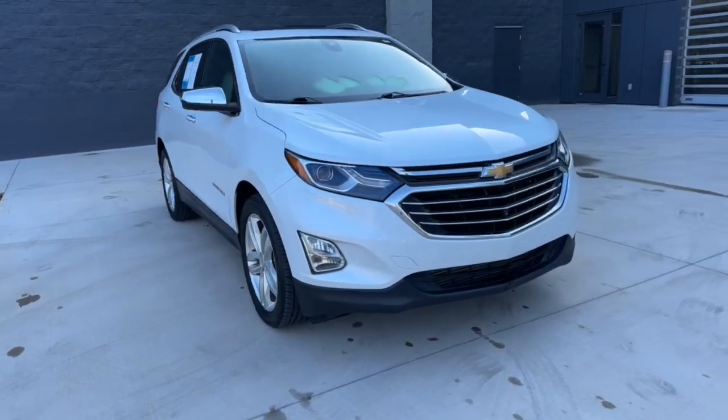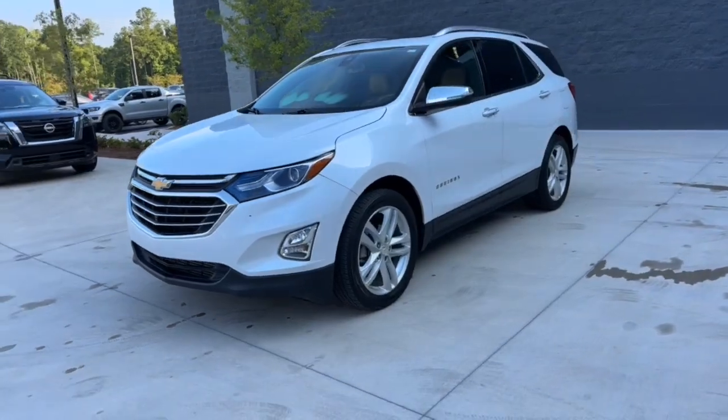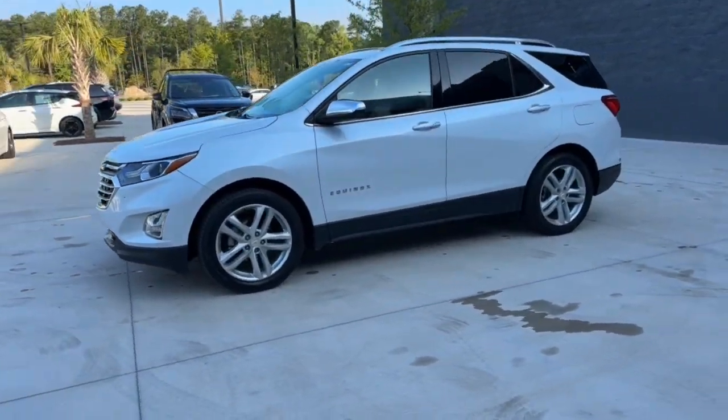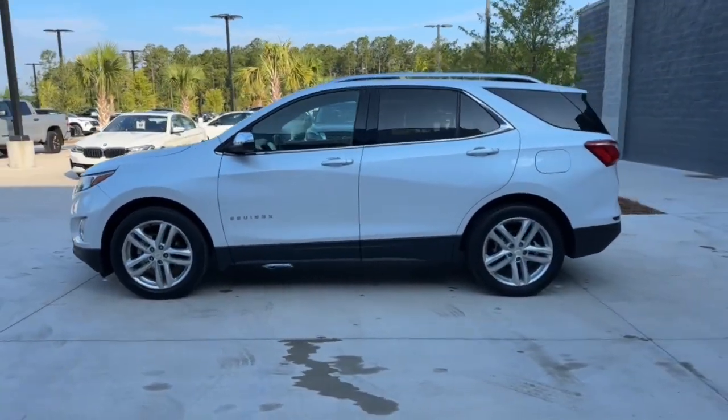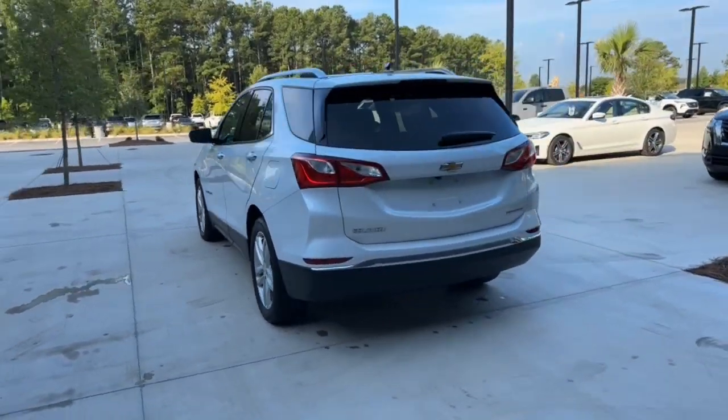You just found the 2021 Chevrolet Equinox. This vehicle is an outstanding buy with fewer than 60,000 miles on the odometer. Whether you're on a family road trip or doing the daily drive, the Equinox is your go-to vehicle.